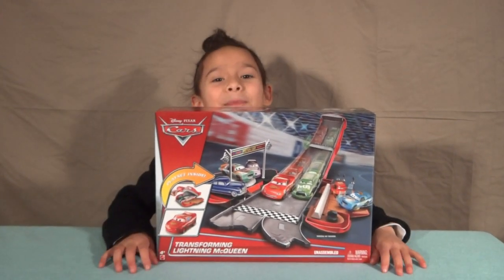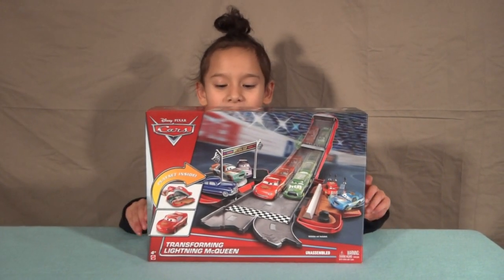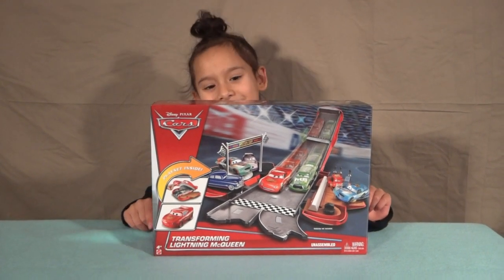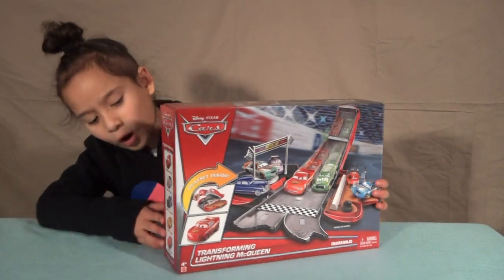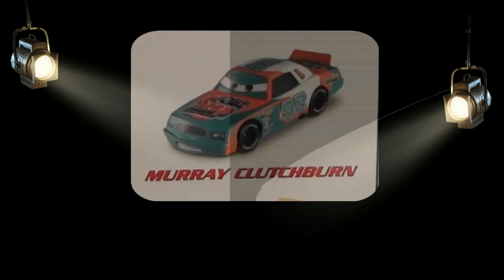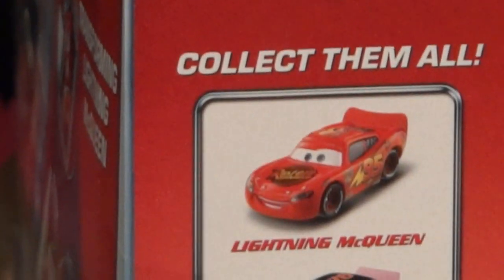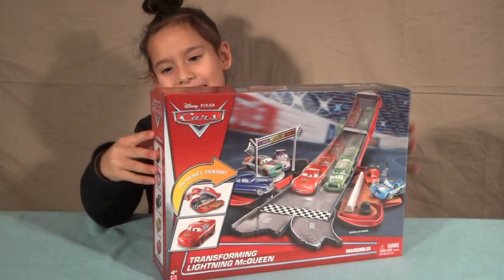Welcome to the next episode of Jenny Penny Poo! Today we are going to be opening Transforming Lightning McQueen. We got Lightning McQueen here where you can get all sorts of ones. There's Todd Marcus, Bruce Kerbal, Mary Clutchburn, Rusty Roeder — and who we're here for is Lightning McQueen! Yay! Let's see what's inside.